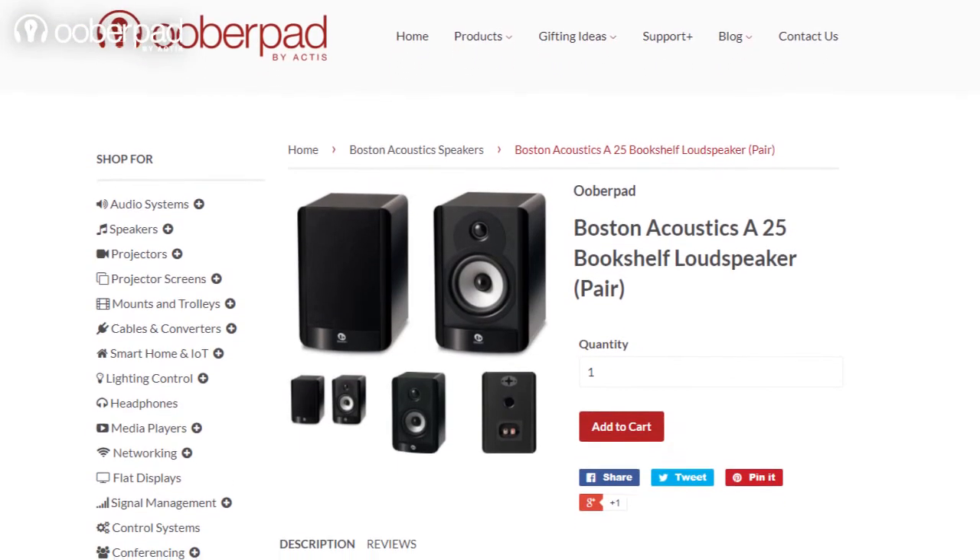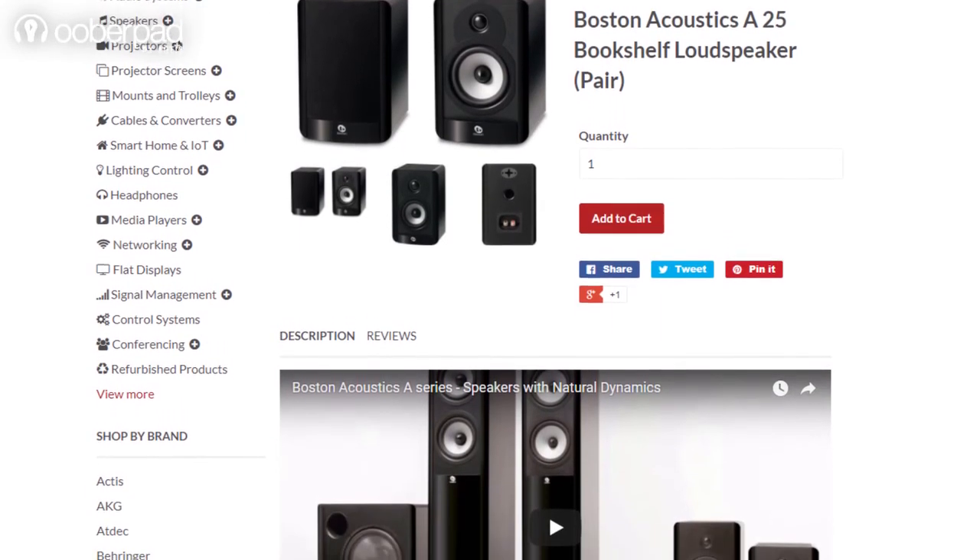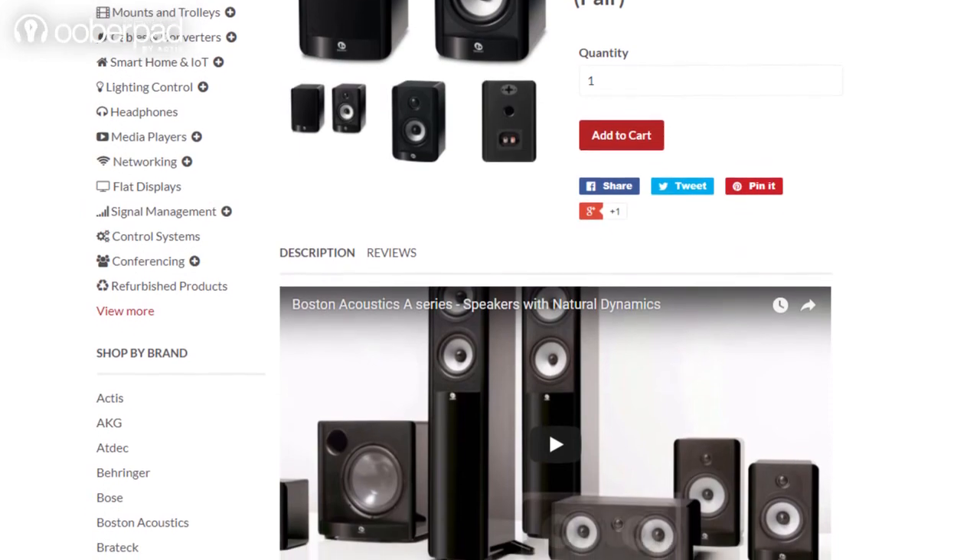The Boston Acoustics A25 ships with a 1-year manufacturer's warranty from UberPad. For more information on the unit, you can check out the link in the description of the video.